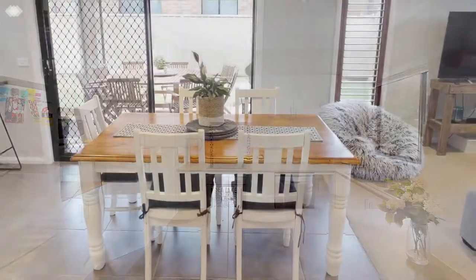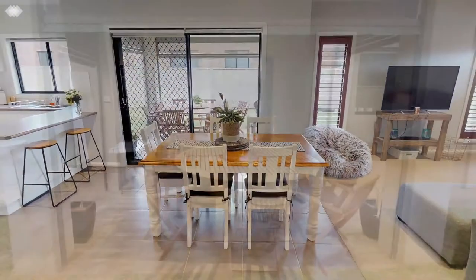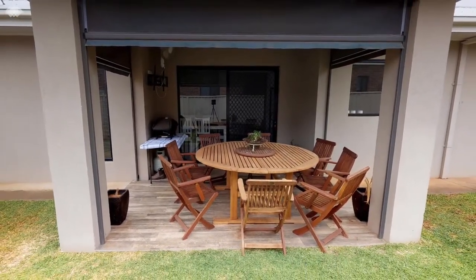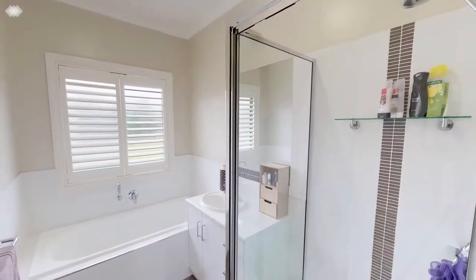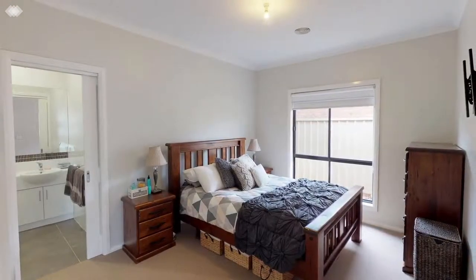The living spaces flow easily onto the north-facing alfresco that can be fully enclosed with roll-down blinds to create a real indoor-outdoor space to enjoy Swan Hill's amazing climate. With three good-sized bedrooms, a delightful family bathroom and convenient ensuite servicing the master bedroom, the layout is just ideal.